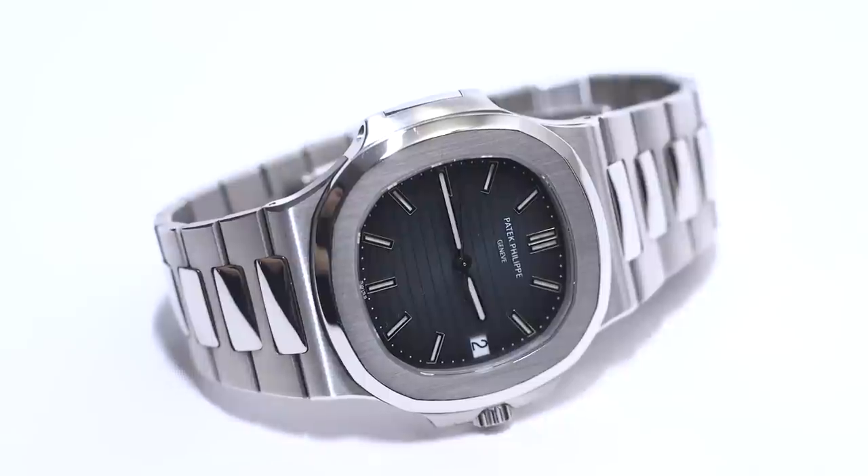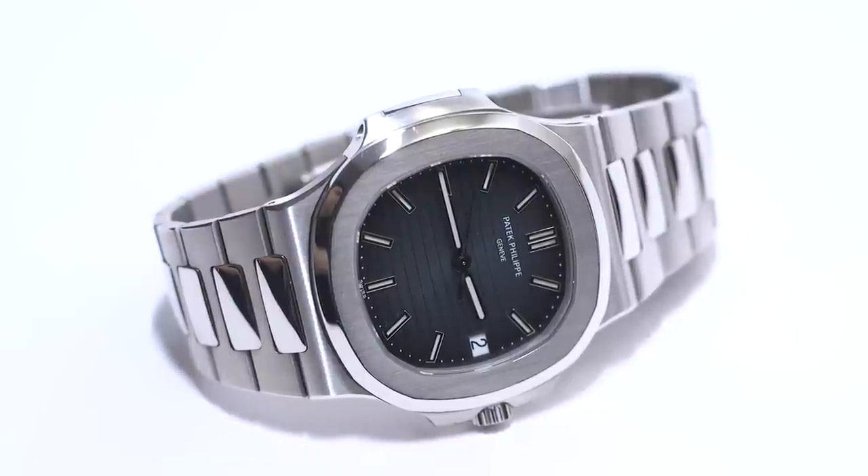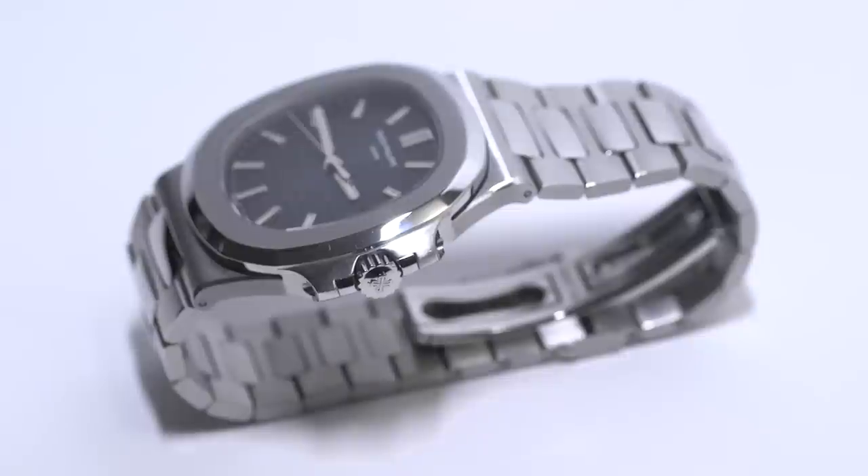Hey everyone, Arielle Adams here with A Blog to Watch. Please subscribe to our videos on YouTube and like this video if you find it useful. This is a review of the Patek Philippe Nautilus 5711.